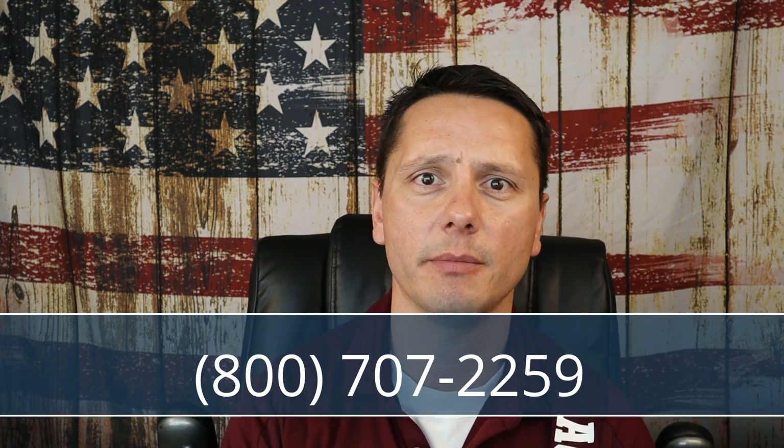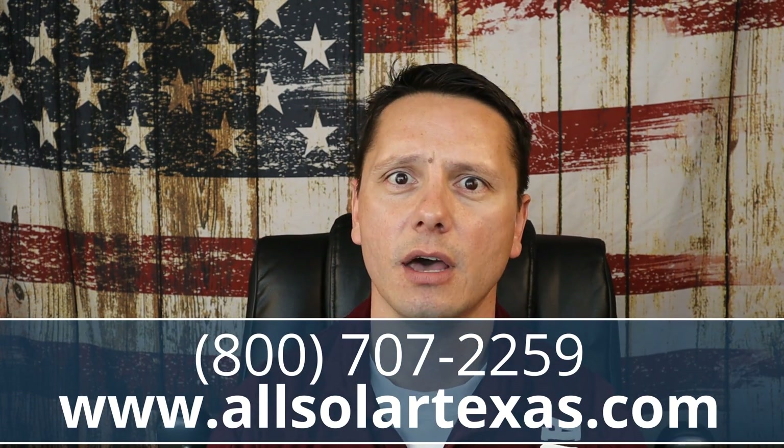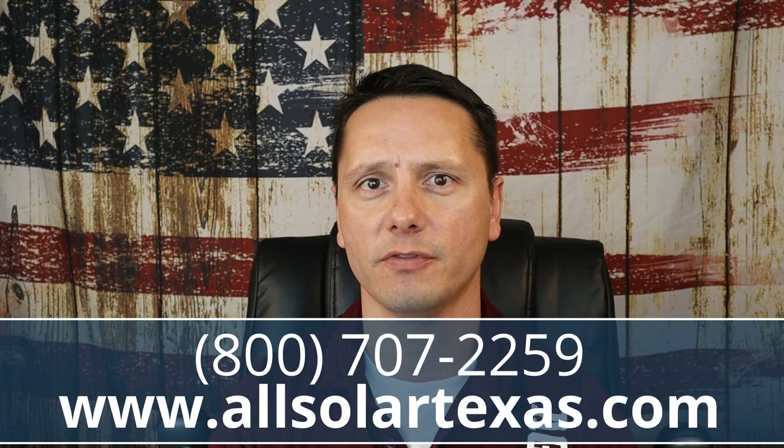Thanks so much for checking us out. I know that's a lot of information to take in — I was only able to do one example, but there are many more depending upon the utility you're with, and the rules and the math still apply. Hopefully you've learned about what your bill entails, why prices change, and what you could do about it by going solar. Please drop a comment below, reach out to us, give us a call. We're here to help, provide guidance and consulting, and provide opportunities for energy independence by going solar and adding backup power like a generator or a battery.